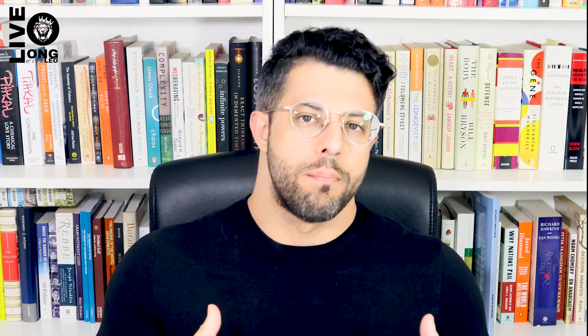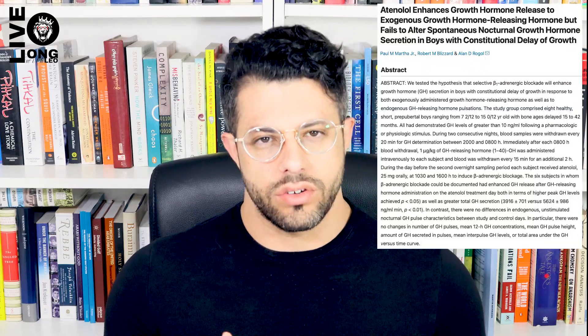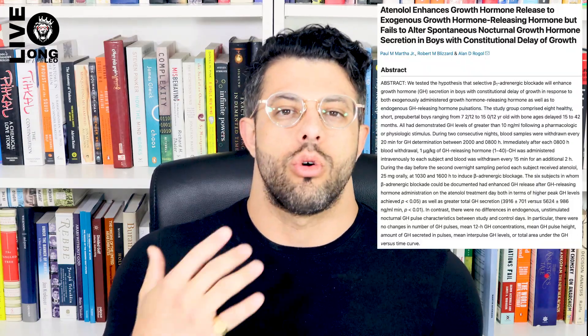Second, if you're using a growth hormone releasing hormone analog like CJC-DAC, beta-1 antagonism will increase growth hormone secretion by decreasing somatostatin inhibition to the growth hormone releasing hormone mimetic. However, if you're not using a GHRH mimetic like CJC-DAC and are just natural, beta-1 antagonism may not increase growth hormone secretion in response to your own natural growth hormone releasing hormone.